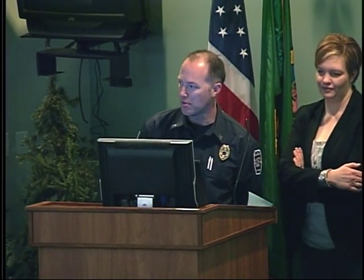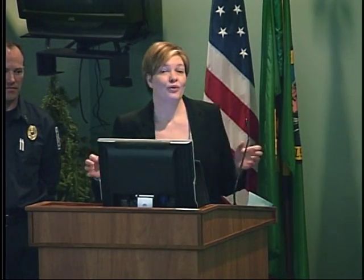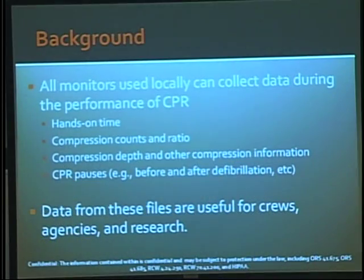My name is Cliff Free, and I'm the EMS officer at Canvas Fire Department, a local transporting fire department. We already have pretty good survival in a difficult-to-treat population, and we want to find additional information to understand why we do well and where we can improve. Cardiac monitors can collect data during CPR — hands-on time, compression information, and pauses in treatment — at crew, agency, and research levels.